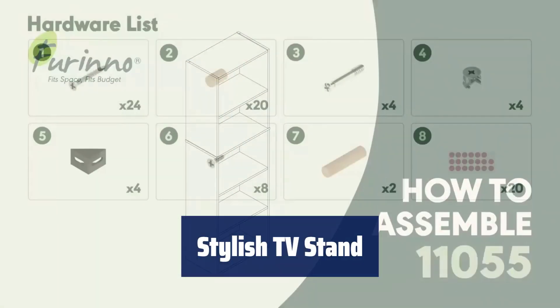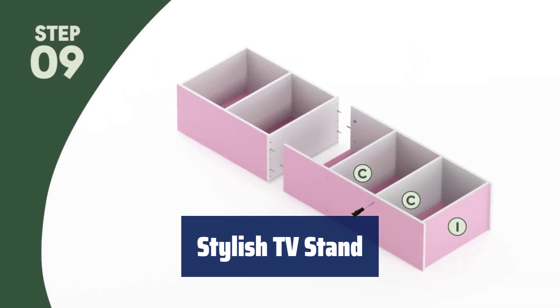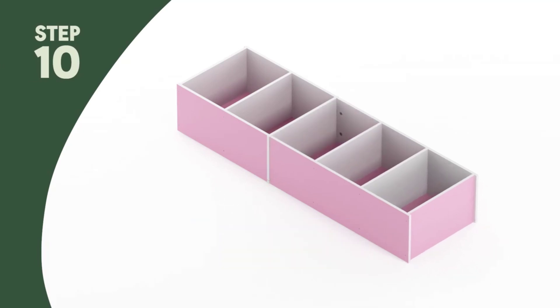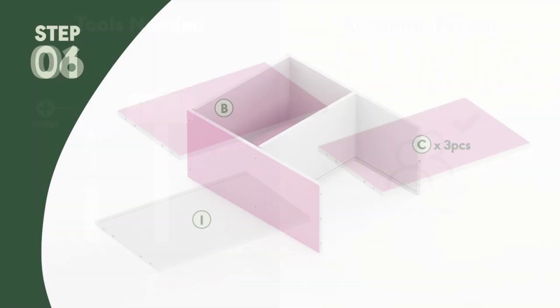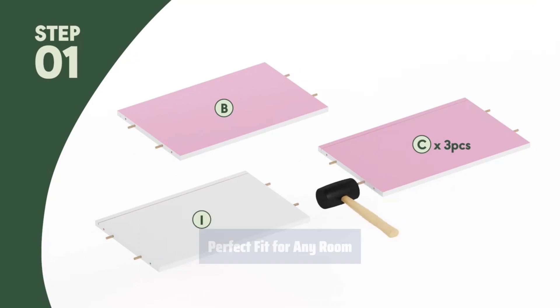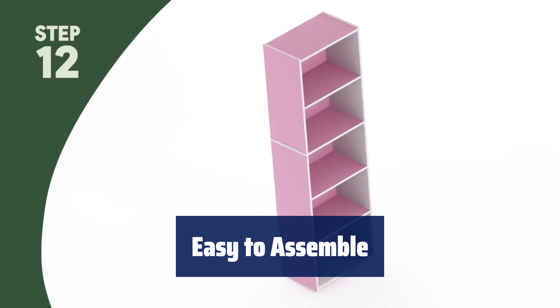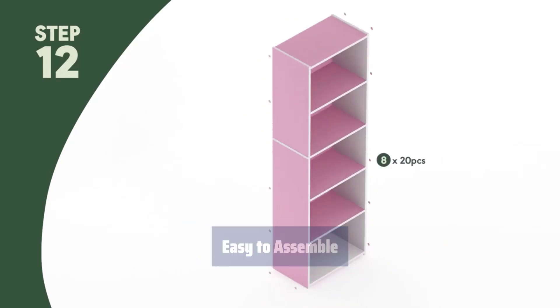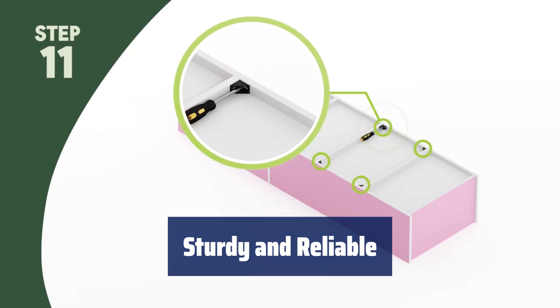Number 5. Looking for a bookshelf that is both stylish and functional? This one has a simple yet stylish design that will complement any room. Made from engineered particle board, this bookshelf is durable and built to last. With its compact size, it fits perfectly in any room in your home.